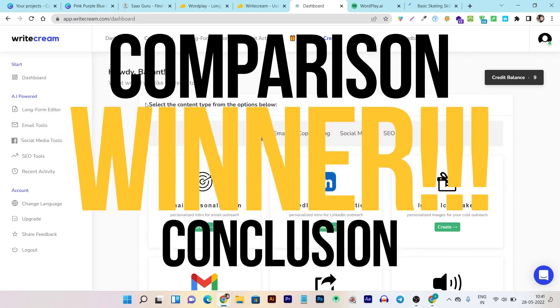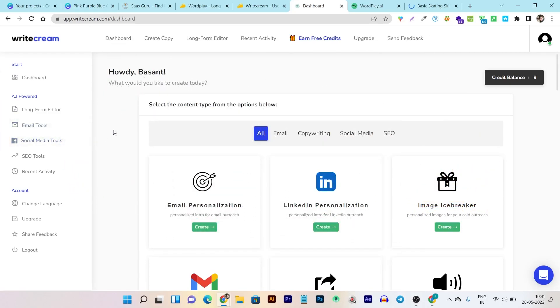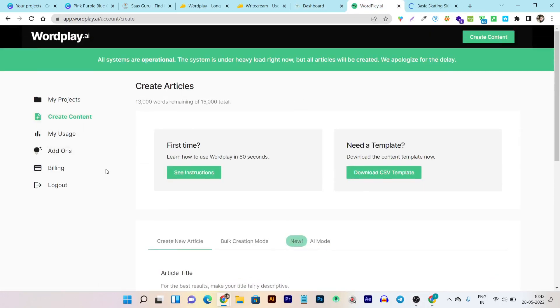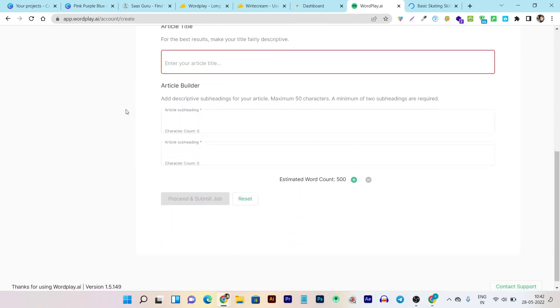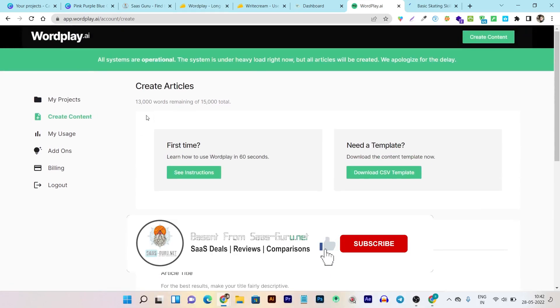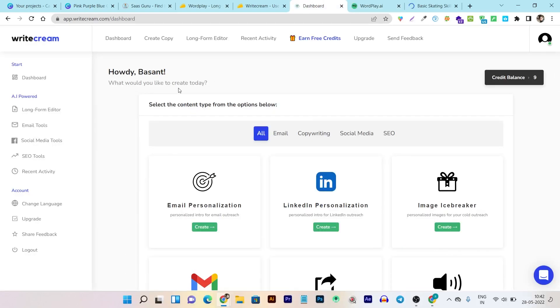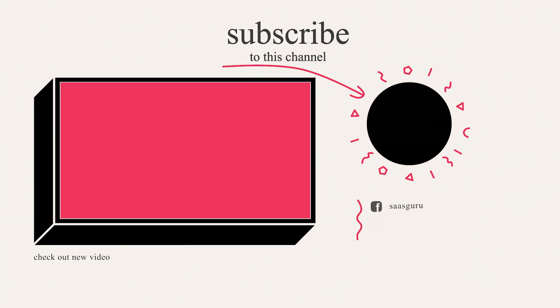In conclusion, if you want short form content writing as well as a long form editor and don't mind a more involved process, then Writecream is a great tool — it works for any industry and is a very unique AI content writer. But if you just want to focus on long form content writing and want to remove the complicated part from your workflow, then without a doubt Wordplay is the winner here. I hope you enjoyed this comparison — if you did, hit the like button, subscribe for more upcoming videos and reviews of SaaS deals. Bye bye, take care, and I'll see you in the next one.